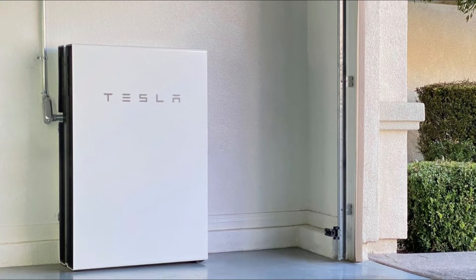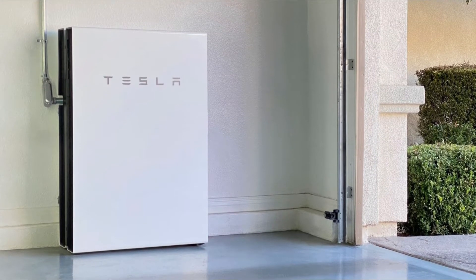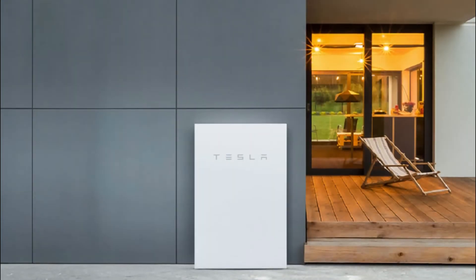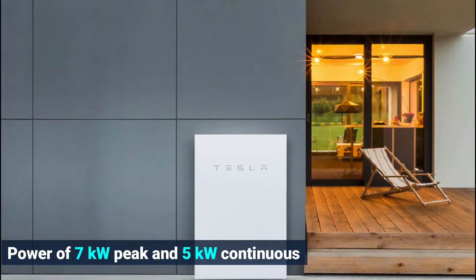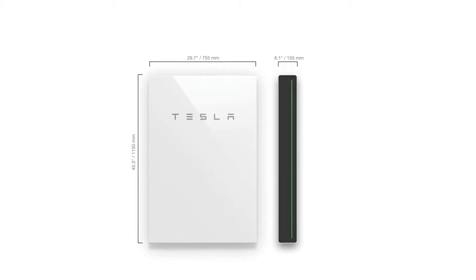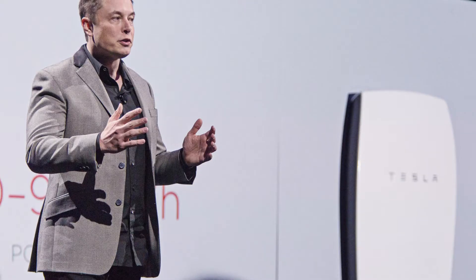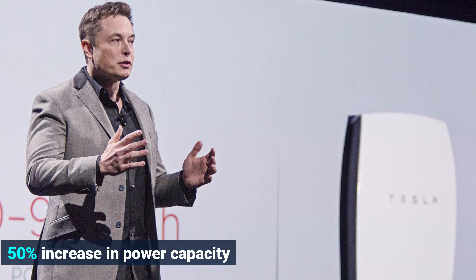Like it did with the use of Plus in the Model 3 Standard Range Plus, it appears as though Tesla is going with a naming theme to note the change in power output capacity of the Powerwall 2 Plus. It's not exactly a new model, but it is an upgrade to the existing model — so they just slapped a Plus at the end. I actually like this naming theme because it sort of tells you from the get-go what to expect. According to Elon Musk, the Powerwall 2 Plus will feature up to a 50% increase in power capacity.